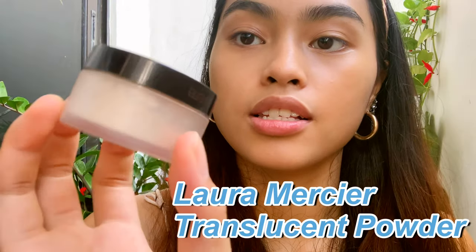After foundation, I usually set the parts where I put the concealer on. I use the Laura Mercier Translucent Powder — this one is in a cute mini size — and I use a flat concealer brush to set it.